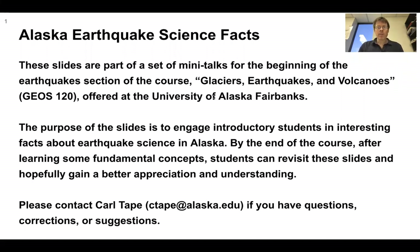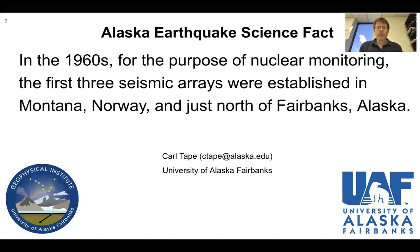Welcome to Alaska Earthquake Science Facts. I'm Carl Tate. In the 1960s, for the purpose of nuclear monitoring, the first three seismic arrays were established in Montana, Norway, and just north of Fairbanks, Alaska.